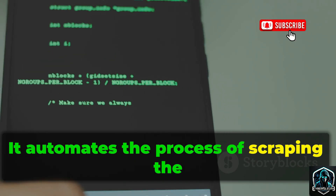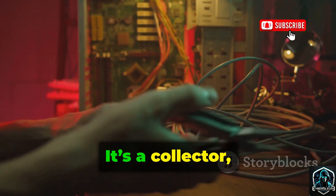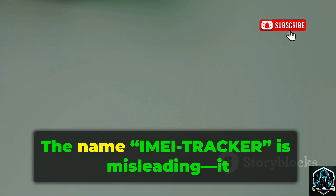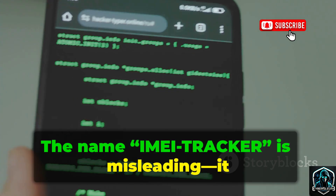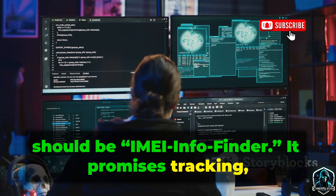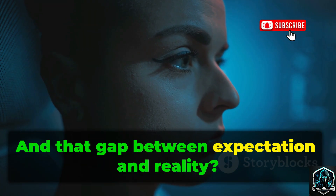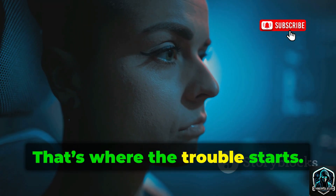It automates the process of scraping the internet for scraps of data tied to that IMEI. It's a collector, not a tracker. The name IMEI Tracker is misleading — it should be IMEI InfoFinder. It promises tracking, but delivers information. And that gap between expectation and reality? That's where the trouble starts.